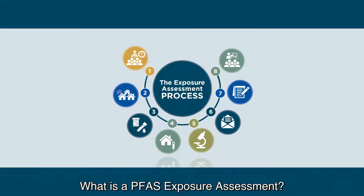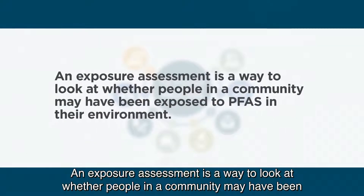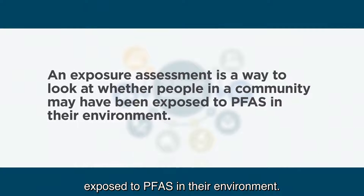What is a PFAS Exposure Assessment? An exposure assessment is a way to look at whether people in a community may have been exposed to PFAS in their environment.